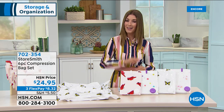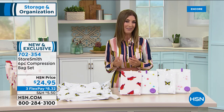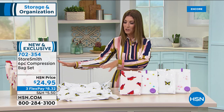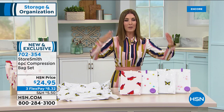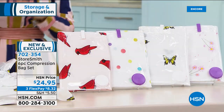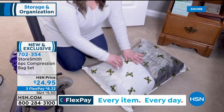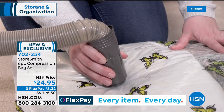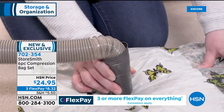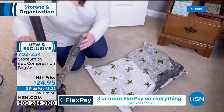If you want your first choice of colors, call in or go to hsn.com to reserve yours — a lot of you are getting more than one. We organized your closet, we organized your shoes. What if we could also organize all your winter clothes, bulky sweaters, puffy coats, down comforters, extra blankets, and pillows you're not using right now?